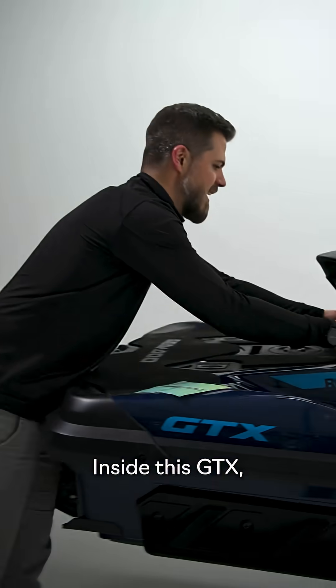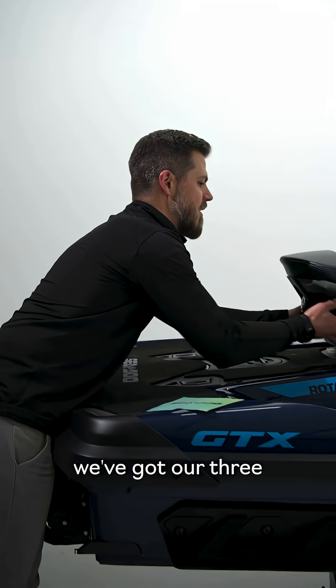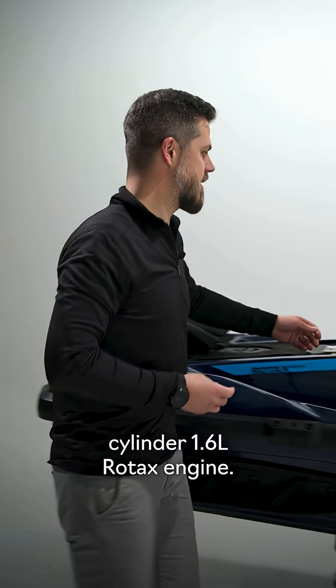Come on in here. Let's take a look. Inside this GTX, we've got our three-cylinder 1.6-liter Rotax engine.